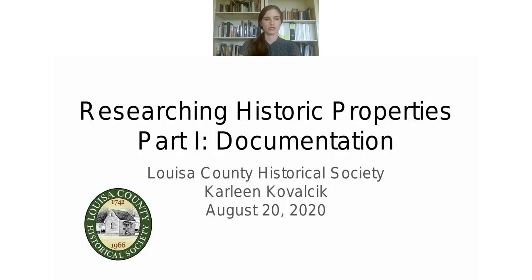I'm going to go ahead and get started. My name is Carlene Kowalczyk. I am the Executive Director of the Historical Society. I've been here for two years this month. We used to offer these workshops in person, but due to COVID we've moved them online — it's actually a great opportunity to reach people who might not have been available to come in person. Today's workshop is going to cover documentation, primarily in archives and courthouses — what should you look for, and some tips.